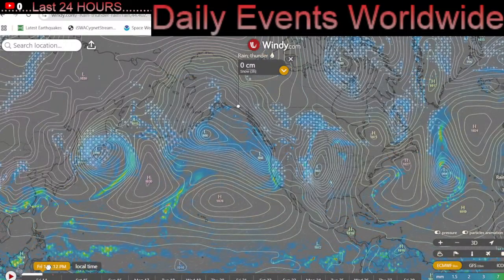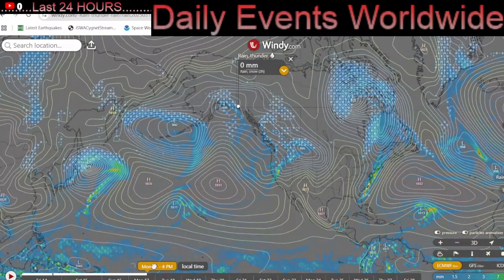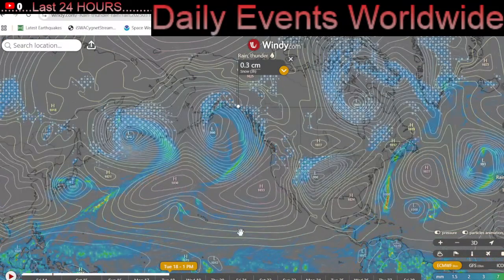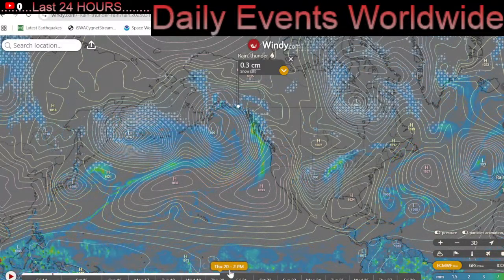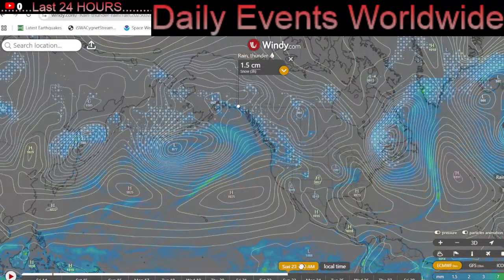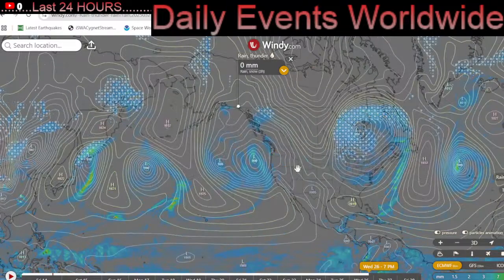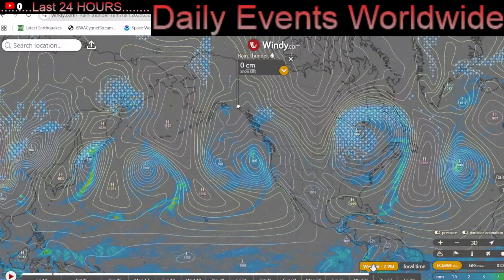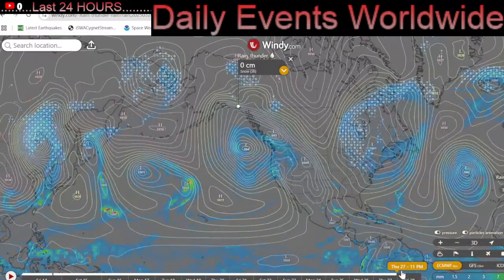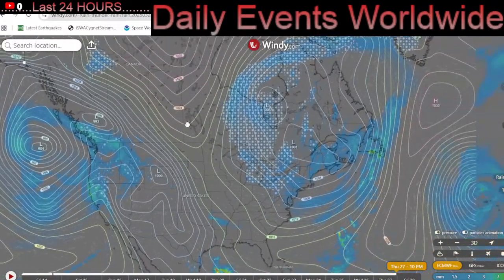Quick look here at forecast models for low pressure systems heading into the west coast and northern Pacific. Strong low pressure systems are forming, but the high pressure ridge is still pretty dominant across the equatorial region, pretty warm around Hawaii. The high pressure ridge is blocking most systems until around the 27th or 28th, where a big low pressure system starts to impact the west coast, then splits and moves eastward.